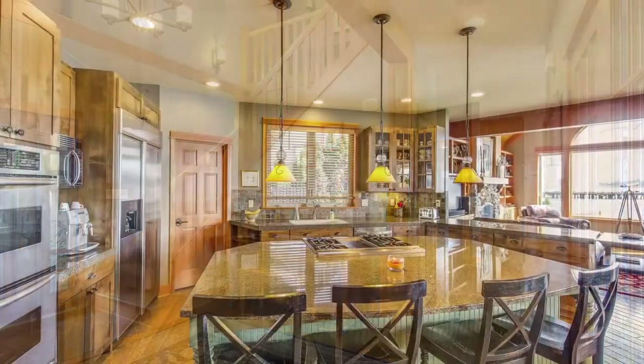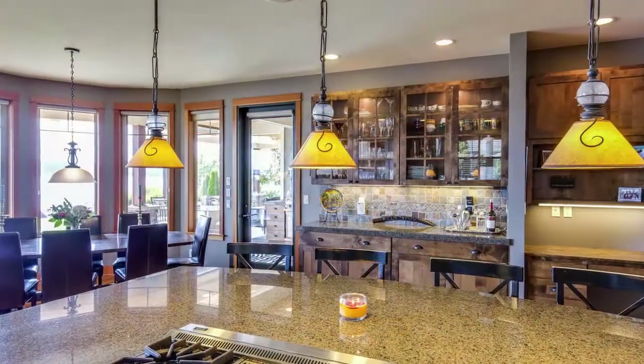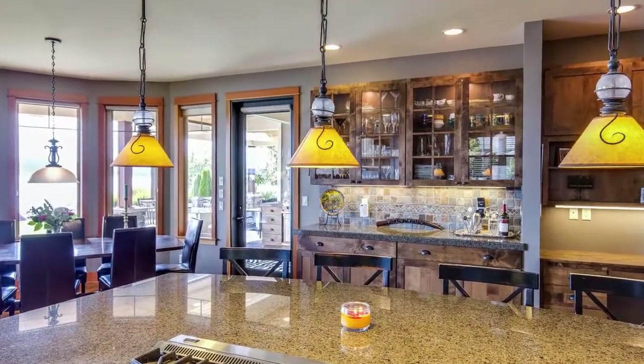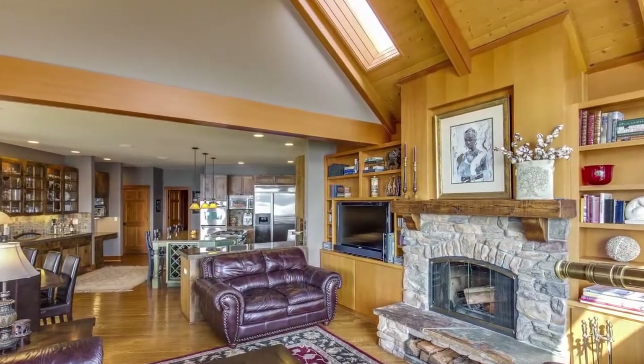The kitchen features a huge granite island and stainless steel appliances, solid wood cabinetry and a walk-in pantry. The kitchen opens out onto the main dining and living areas.